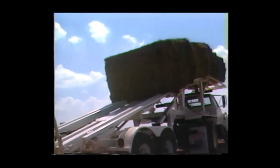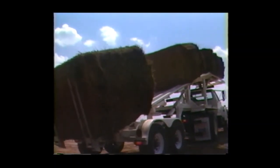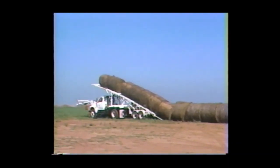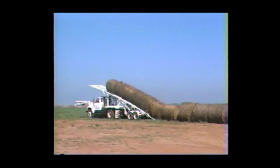To unload the bales from the top deck, release the bale stops to permit the four bales to slide into position for stacking. These are stacked in the same way as the first four. All of the same procedures are used for large round bales, except these are unloaded in a horizontal line.